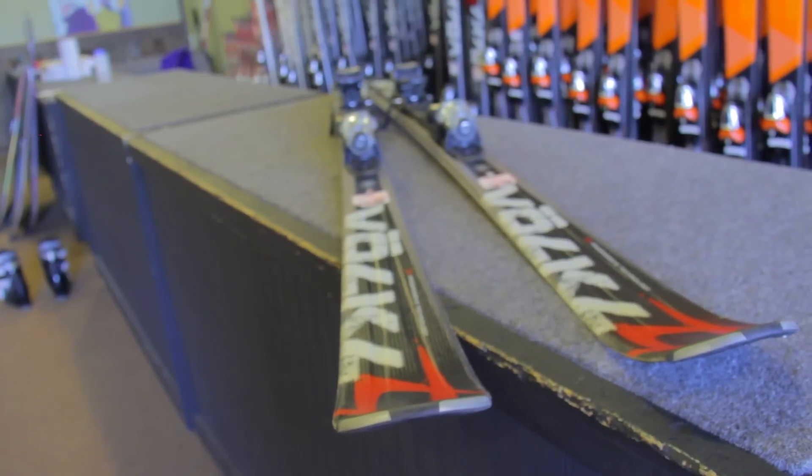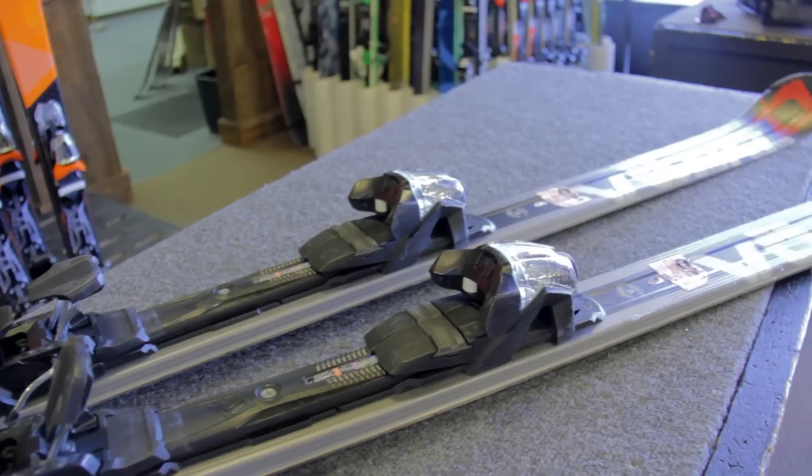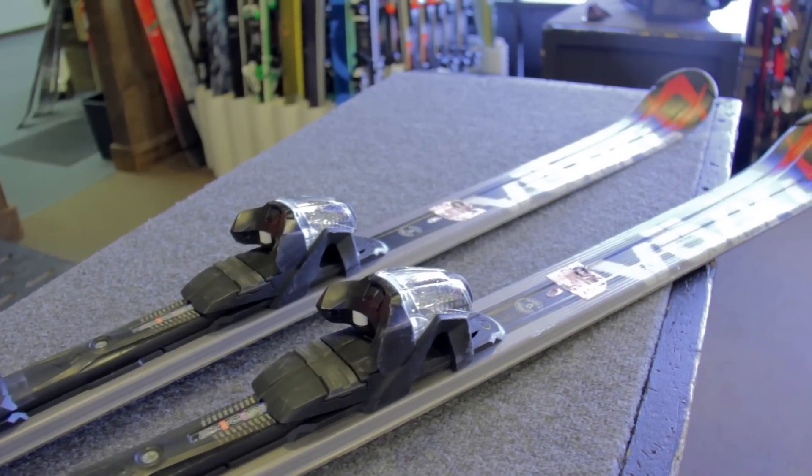The Volkl RTM is a highly responsive ski with excellent control and is made for skiers who want smooth carving combined with exceptional maneuverability. This model comes with an all-new rocker tip technology allowing you to navigate through any condition.